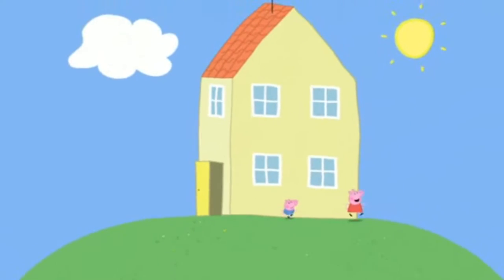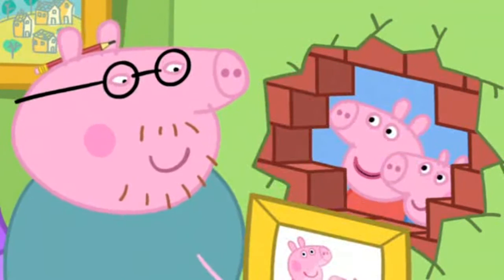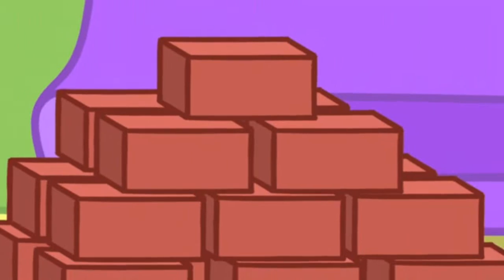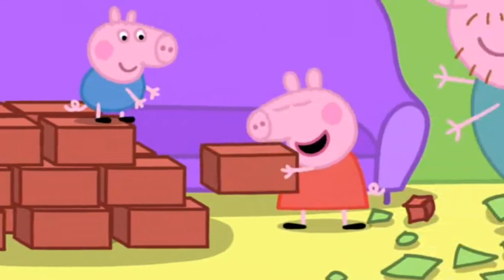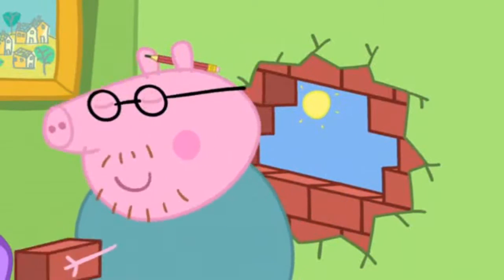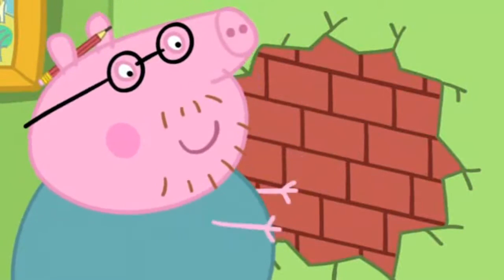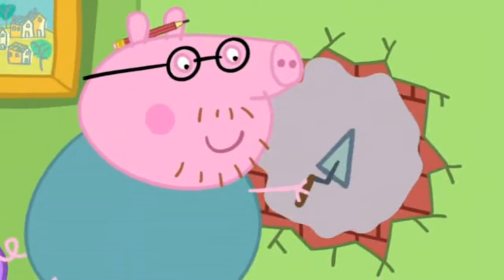Quick, George. What are they doing? Daddy, we can see you. Daddy Pig has to mend the wall before Mummy Pig comes home. Brick, please. First, Daddy Pig fills the hole with bricks. Next, Daddy Pig puts plaster over the bricks.